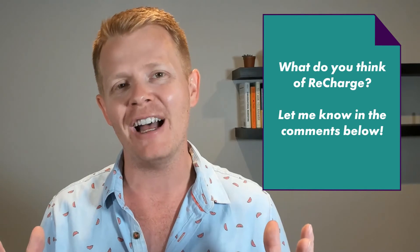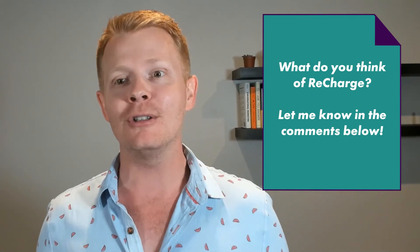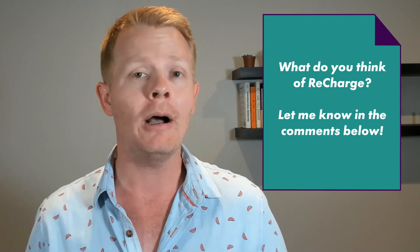That was ReCharge in five minutes. Let me know your thoughts in the comments below. If this app interests you, please do click on my partner link or book a forever-free consultation with me, Derek Haney. I would be happy to talk to you about how ReCharge integrates with the rest of your tool stack.